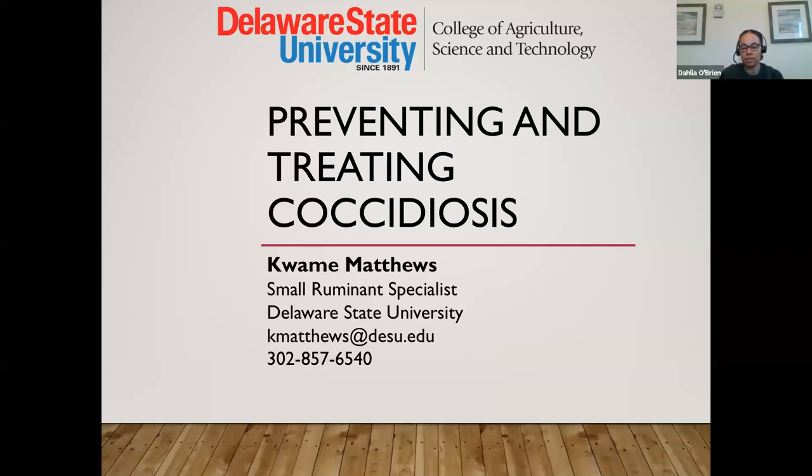This webinar series is a collaboration between myself at Virginia State University, Dr. Matthews at Delaware State University, Susan Shanian at University of Maryland Extension, and Dr. Nikki Whitley from Fort Valley State University. This series goes on till June 9th, and we hope it provides information that will be helpful in your strategy to control worms on your farm. With that, I'm going to go ahead and turn it over to Dr. Matthews.